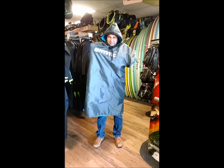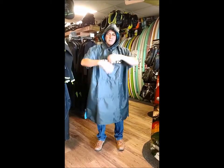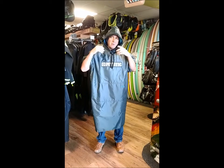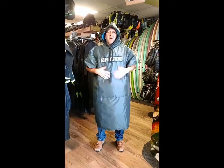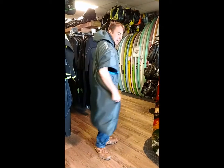Bring your arms in — tons of room to get changed. Incredibly warm; this toweling inside actually physically dries you off and is perfect for keeping the warmth in.